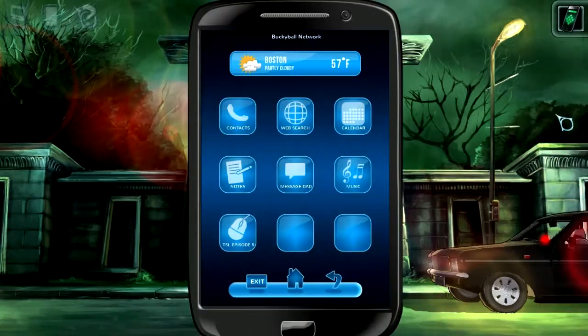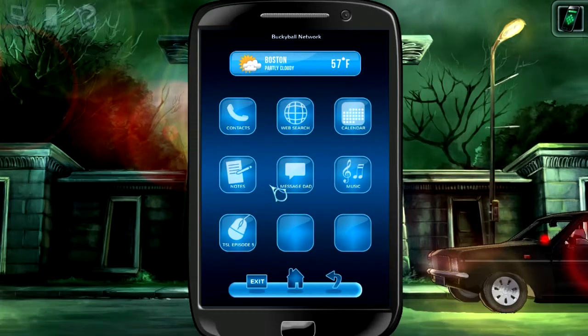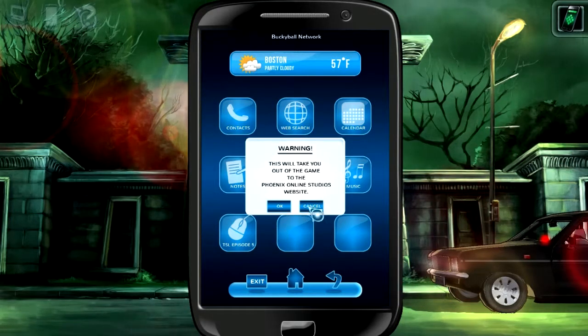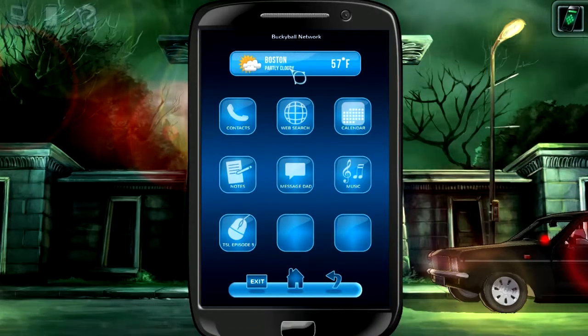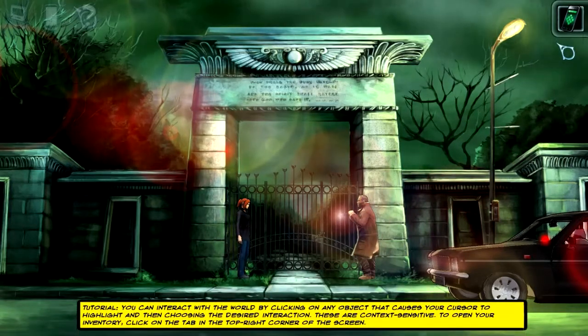One word about the phone: we can do things like web search, have a calendar. This game is actually rife with shameless advertisement — but that's okay, because that's the Silver Lining thing I talked about earlier, that unofficial King's Quest sequel. It's such a good game. Clicking on that will take you to the website. And this obviously takes place in Boston.